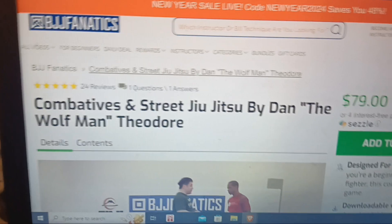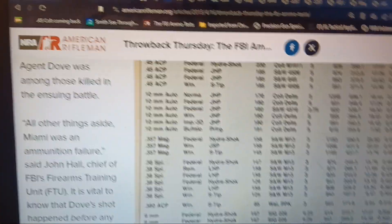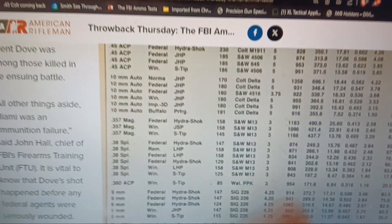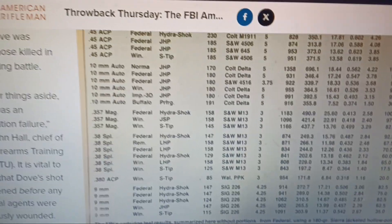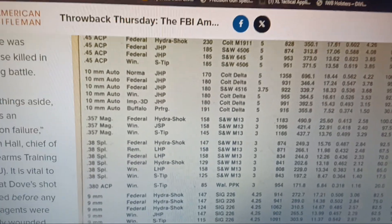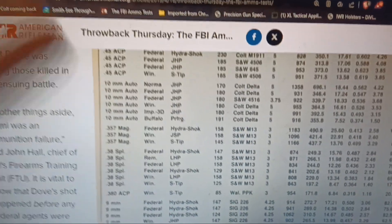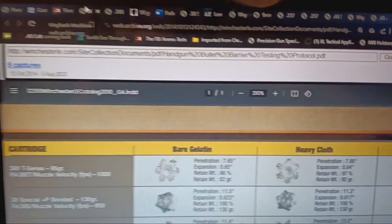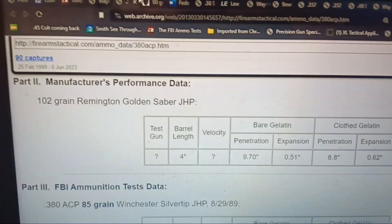I hit a treasure trove of information. I've made a lot of ballistics videos where, unlike everybody else, I'm giving you actual FBI data. Besides all the official FBI-calibrated testing from manufacturers — Vista Federal, Speer, Winchester, Hornady Critical Duty, Critical Defense — I found the actual official FBI data for bare gel and heavy clothing. I hit the jackpot.